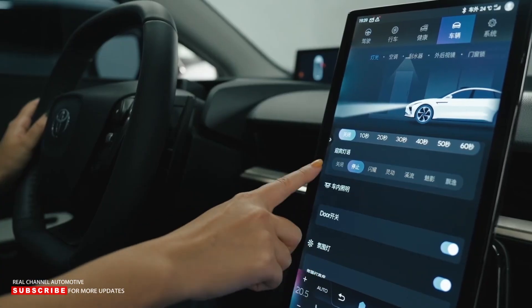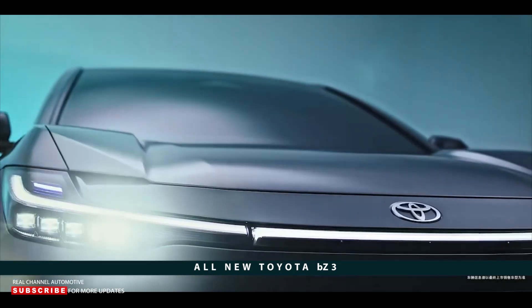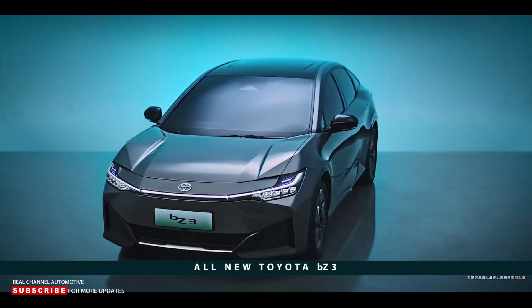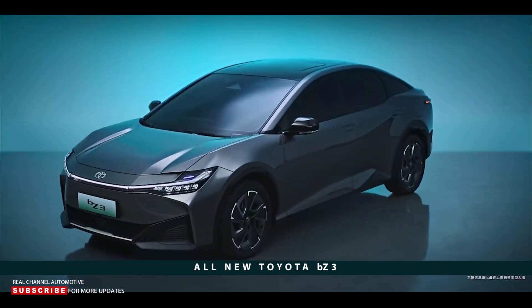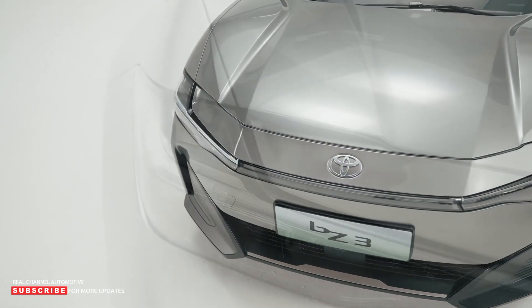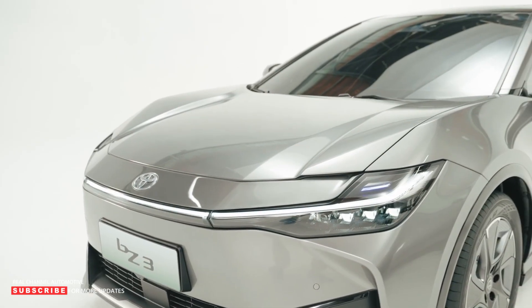Toyota's announcement of the BZ3 doesn't outline the model's powertrain specs. According to earlier info from China's Ministry of Industry and Information Technology, there would be 178 and 238 horsepower options. The top speed is limited to 100 miles per hour. Toyota says the EV has been designed specifically for the Chinese market and makes no mention of North American or international sales.